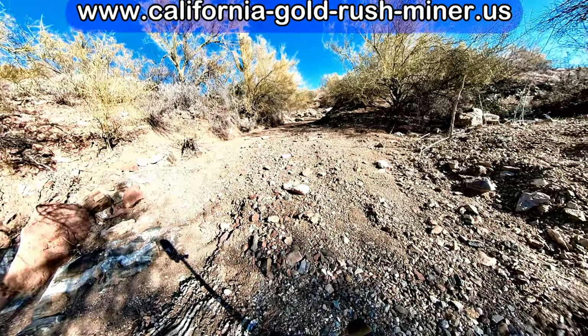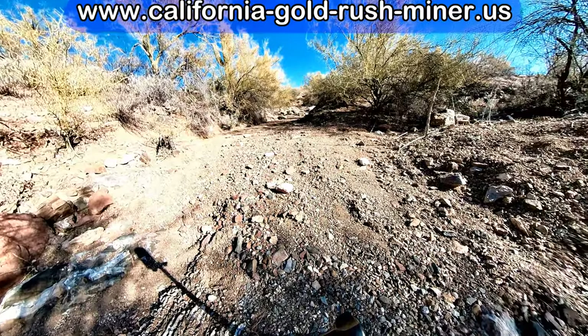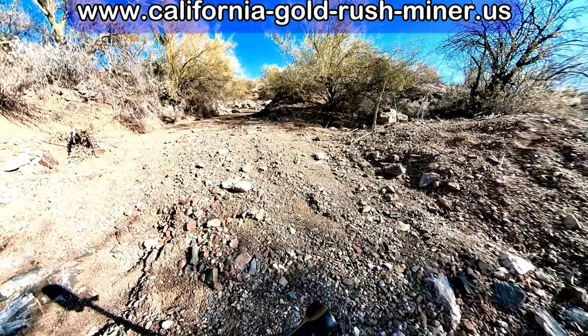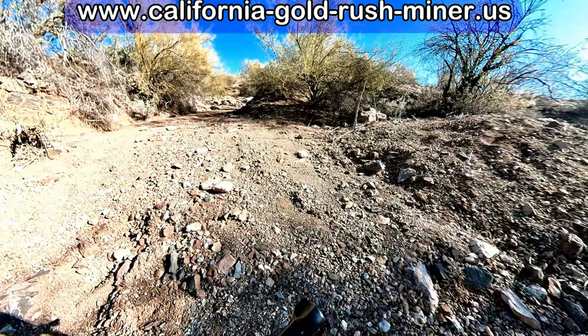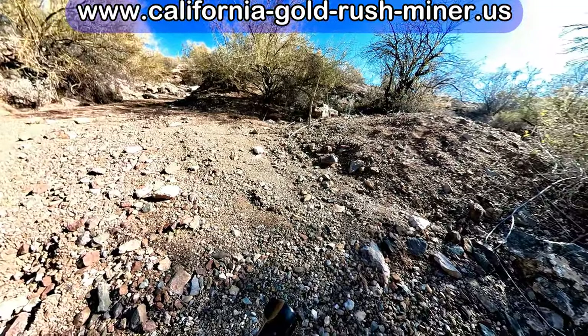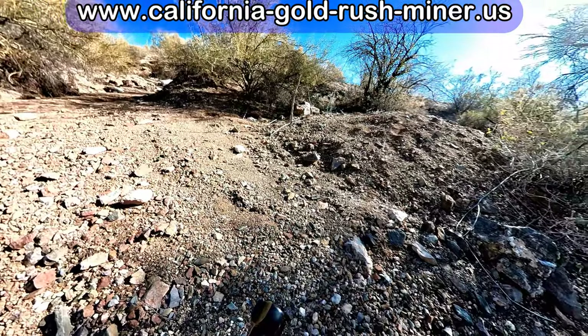Now we're going to see me working a wash. Right above, if you look up on the side, you'll see there's an old dry washing pile, and I'm right below that where I got a signal. Now trying to see what it is.